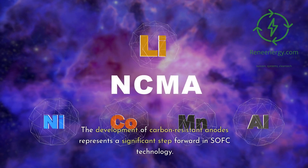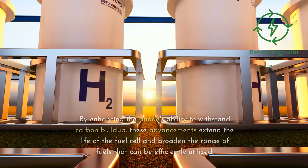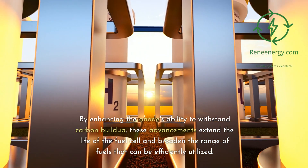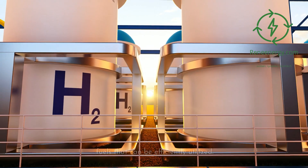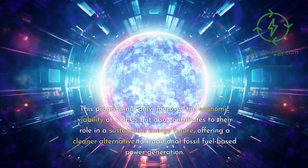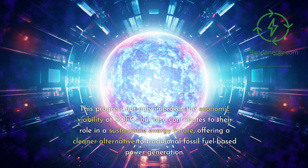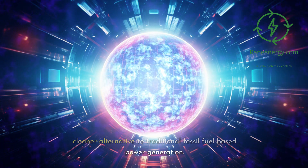The development of carbon-resistant anodes represents a significant step forward in SOFC technology. By enhancing the anodes' ability to withstand carbon buildup, these advancements extend the life of the fuel cell and broaden the range of fuels that can be efficiently utilized. This progress not only improves the economic viability of SOFCs but also contributes to their role in a sustainable energy future, offering a cleaner alternative to traditional fossil fuel-based power generation.